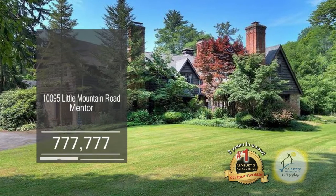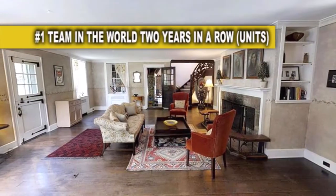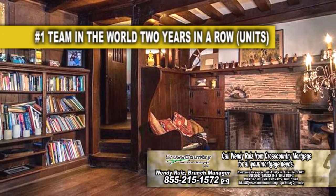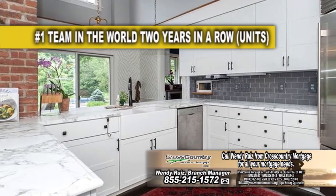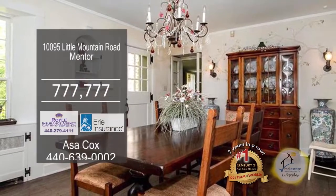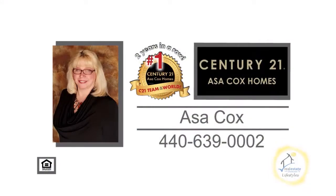This English Tudor boasts six bedrooms and six and a half baths. The cozy living room has a fireplace. Down the original wide wood-planked hallway, you'll find a special room of wooden walls and a fireplace. The modern kitchen has updated cabinets, marble counters, and stainless steel appliances. Enjoy family meals in the formal dining room. The five acres of land includes a swimming pool. Contact the number one Century 21 team in the world, Asa Cox Homes.